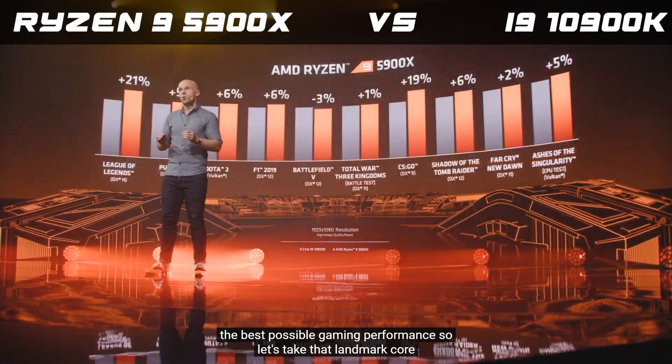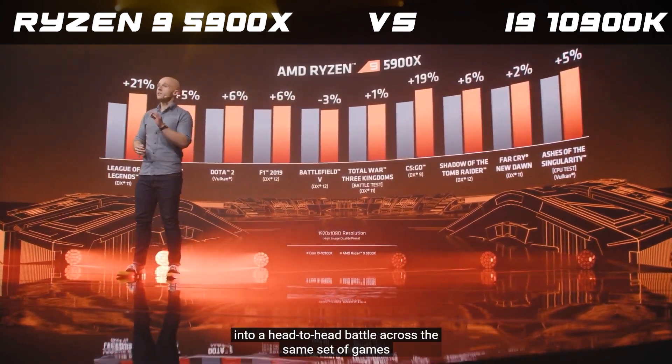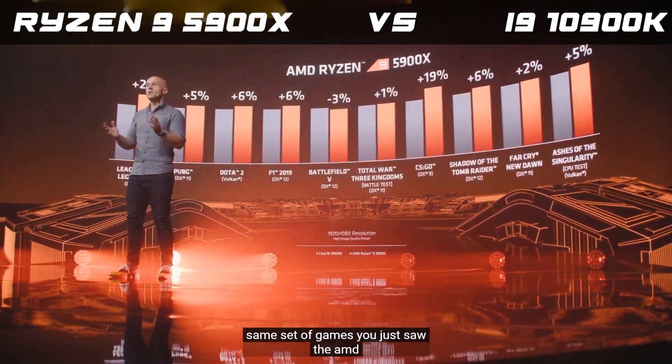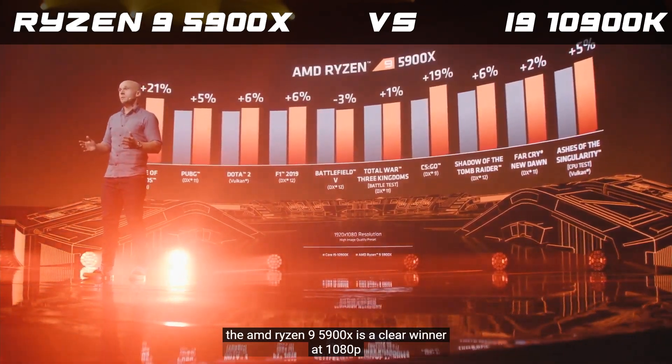So let's take that landmark core performance into a head-to-head battle. Across the same set of games you just saw, the AMD Ryzen 9 5900X is a clear winner at 1080p.